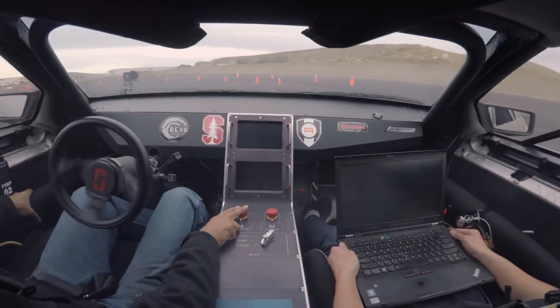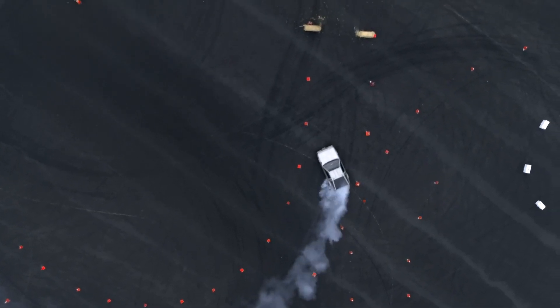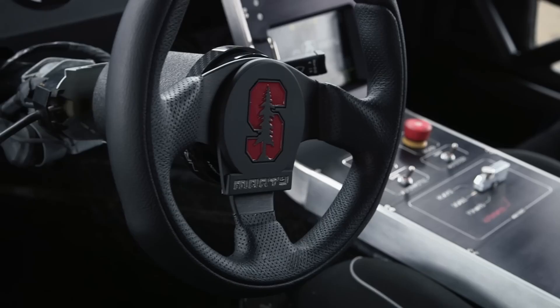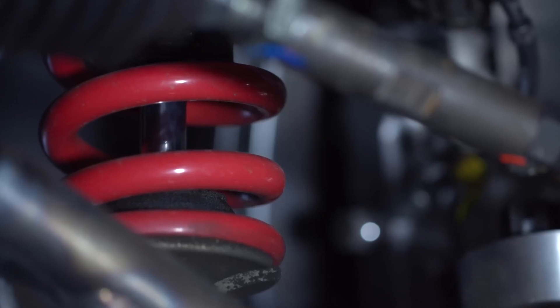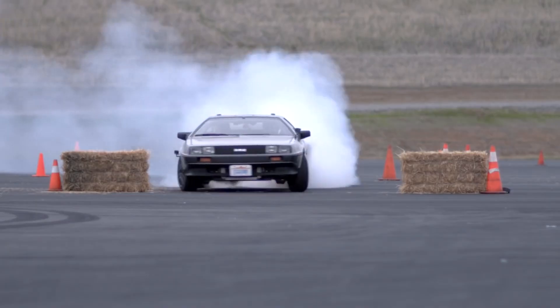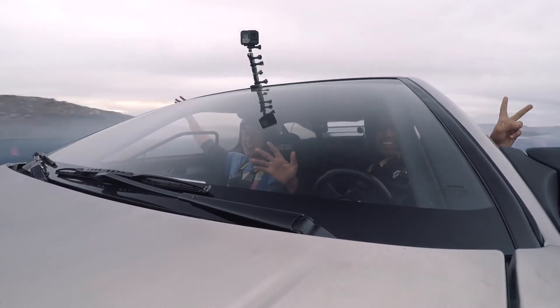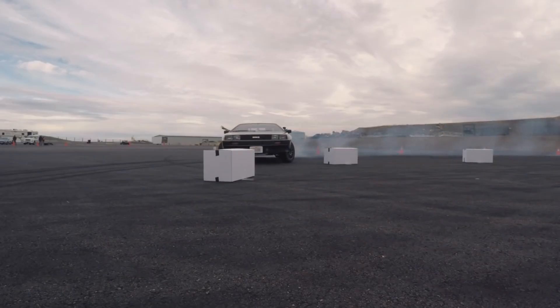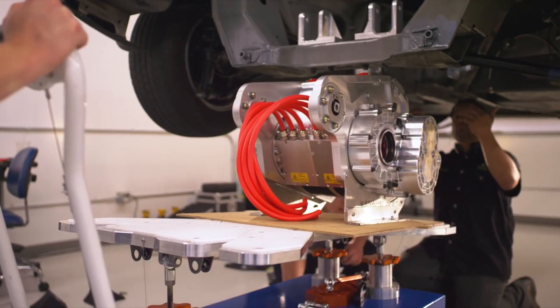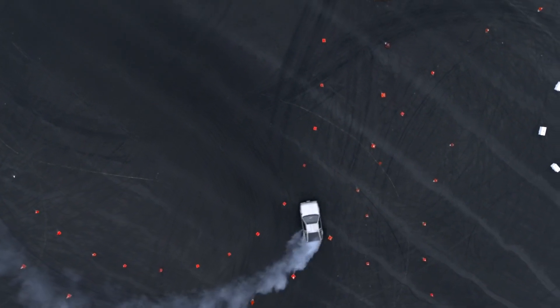The innovations developed through Marty have significant implications for the future of autonomous driving. The data collected from Marty's runs provide invaluable insights into vehicle dynamics under extreme conditions. This research helps refine the algorithms that could one day enable consumer vehicles to perform emergency maneuvers with the precision and confidence of a professional driver. By pushing the boundaries of what autonomous cars can do, Marty helps expand the operational envelope of these technologies, ensuring they can react competently in unpredictable situations. Through rigorous testing and continuous improvement, the project shows how advanced AI can effectively mimic, and even surpass, human driving skills under hazardous conditions.